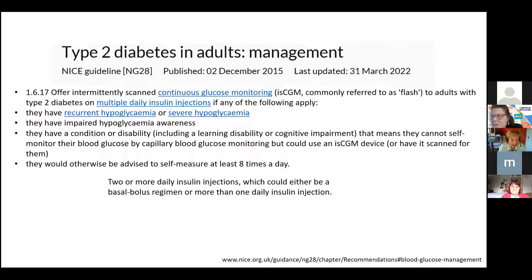Particularly helpful in Sheffield will be people with a disability or cognitive impairment — such as dementia — who cannot self-monitor and are reliant on others. District nurses and community matrons have been trained, enabling prescribing for people in nursing homes. Interestingly, 'multiple daily insulin injections' in this guidance is defined as two or more daily injections — broader than expected — which opens it up to people on twice-daily mixed insulins who are struggling.